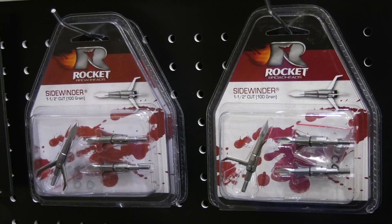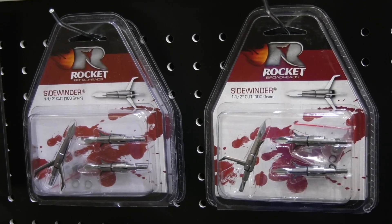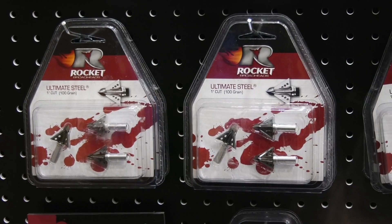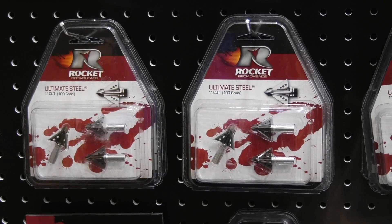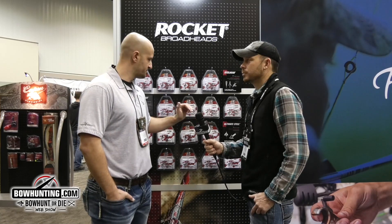They've also got the Side Winder — this is an inch and a half cut. A lot of guys here in the Midwest, myself included, that's the one we use. For guys out west, there's the Ultimate Steel — inch cut with bacon skinner blades. These things will drive through anything, and a lot of guys out west like to use these heads.